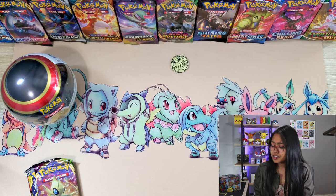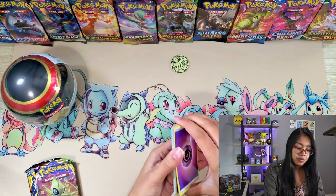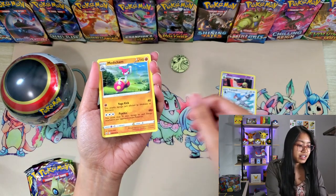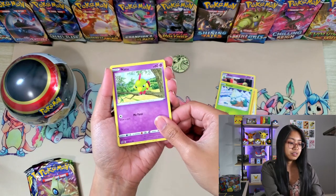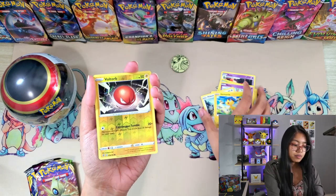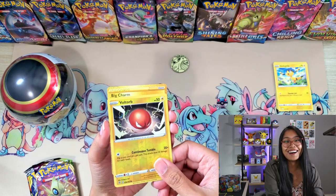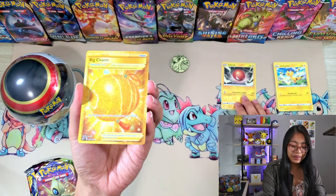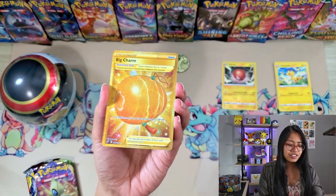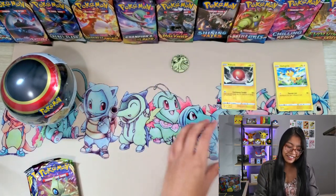Costco has been pretty good to me in my last couple openings. So we got a Psychic Energy, Zatu, Zatu, Tranquil, Medicham, Snover, Natu, Trubbish, Pidove, Helioptile, and an Evolite Reverse Holo. Will we get some first pack magic? Ha! I told you these Costco cards have been pretty good to me - we got a gold Big Charm! I think this is my first gold card. Wow, alright, we start this off with a banger.